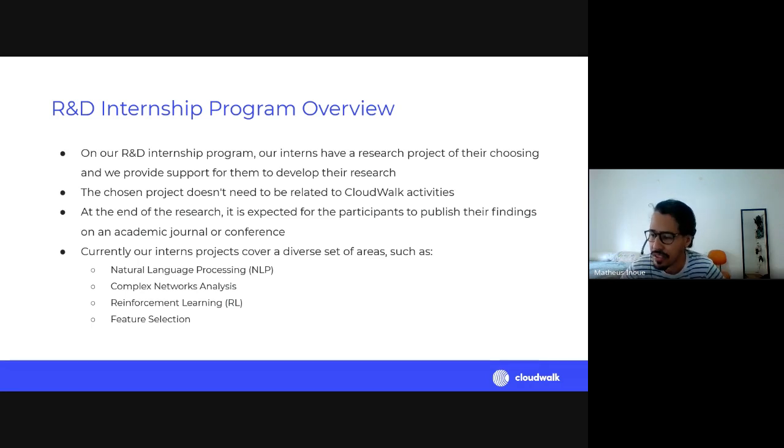Since applicants don't know enough about CloudWalk when they apply, the project doesn't need to be related to CloudWalk. As you'll see at the end of this presentation, there's a very different set of projects — some more related to CloudWalk, some not so much. At the end of the research, and periodically throughout, it's expected for participants to publish their findings and write papers, and to do a presentation for the whole company, like today's.